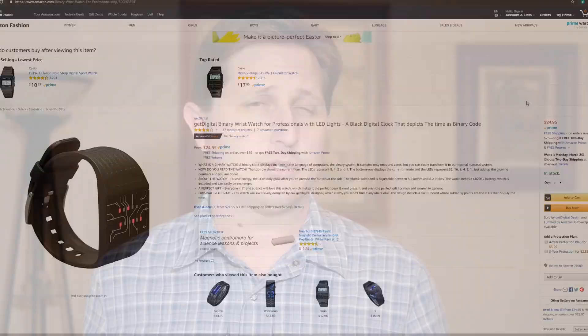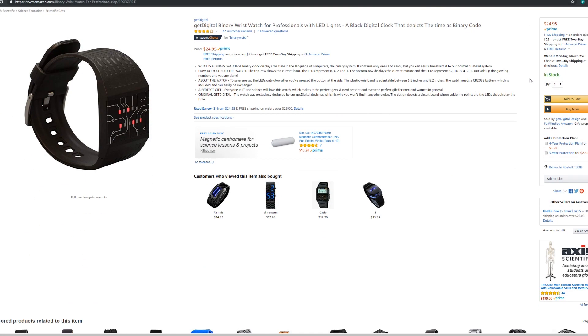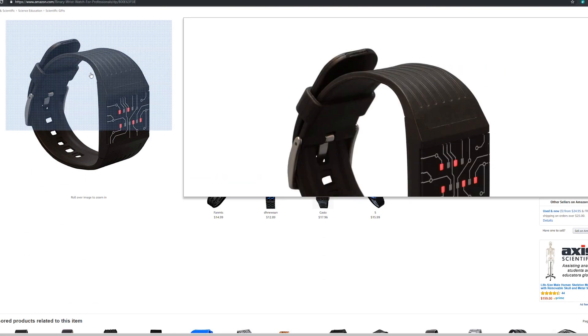Number four on the list is a watch for computer scientists or computer nerds in general, who really just want to show off some geek cred — or at the very least, confuse the hell out of anyone else looking, which to be honest is sometimes the same thing. And it's this binary watch I just happened to run across on Amazon.